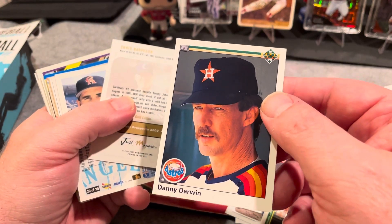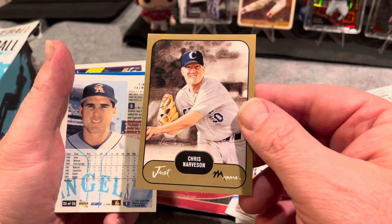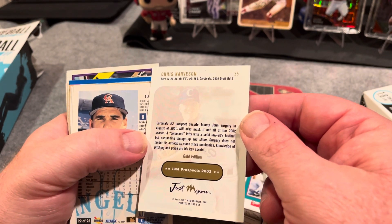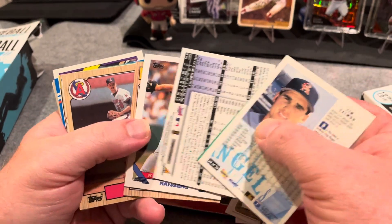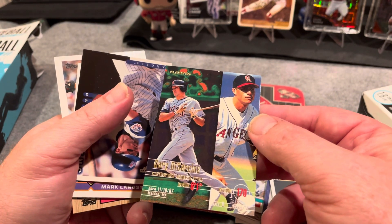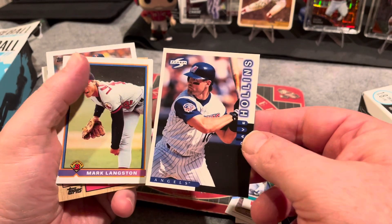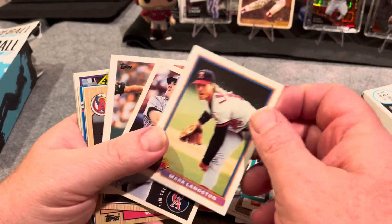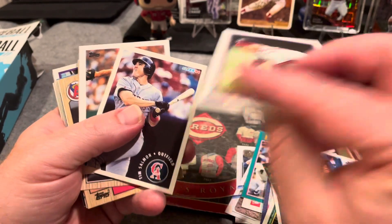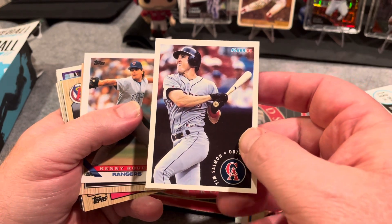Danny Darwin, 90 Upper Deck. I don't know who that is — Kristen Arvson. 2002 Just memorabilia — okay. We got a few insert cards in here, 95 Fleer, Gary DiSarcina, California Angels. Dave Hollins, Dave Hollins Bowman. Cool to see the older design of those Bowmans — very simple design, I like that. Tim Salmon, 94 Fleer.